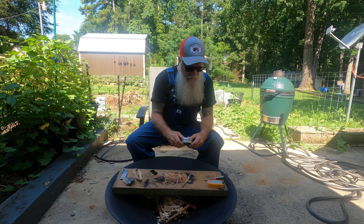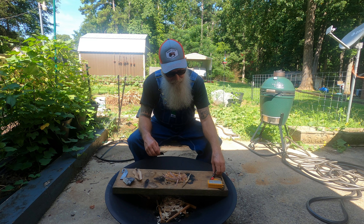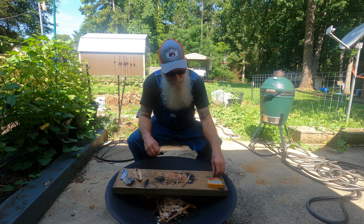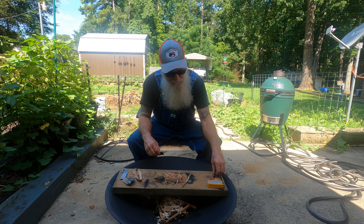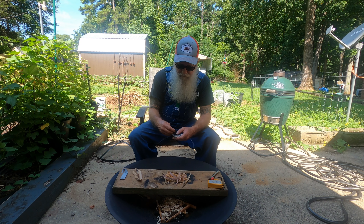We're going to get out a little bit of char cloth. I hope y'all are staying cool, because it's going to be ugly here today. It's about 95 degrees now, 80-something percent humidity, so it's going to be a booger bear today. Y'all try and drink a lot of water and stay in the air if you can.